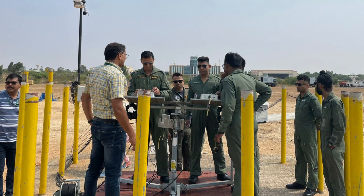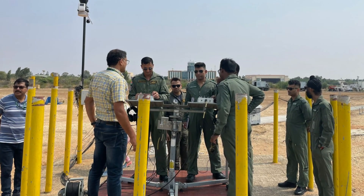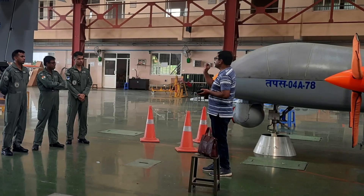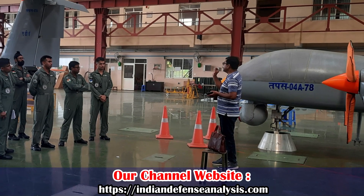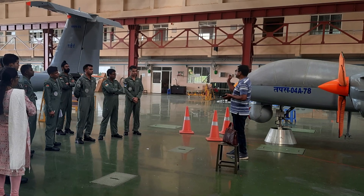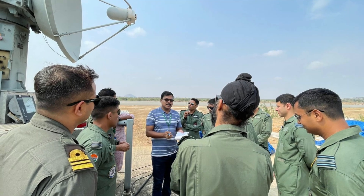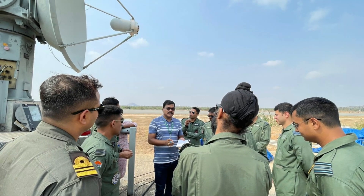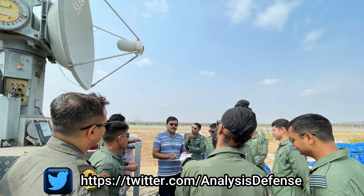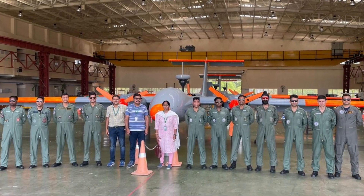The IAF officials visited as part of their final phase of FTC curriculum, where they underwent an intensive short capsule course on RPA and UAS at ADE Bengaluru. This advanced program was aimed at providing FTC officers with comprehensive insights into the design, development, and testing of RPAs and their ecosystems. The training of Indian Air Force FTC officers on TAPAS is a positive indication for the indigenous RPA program.